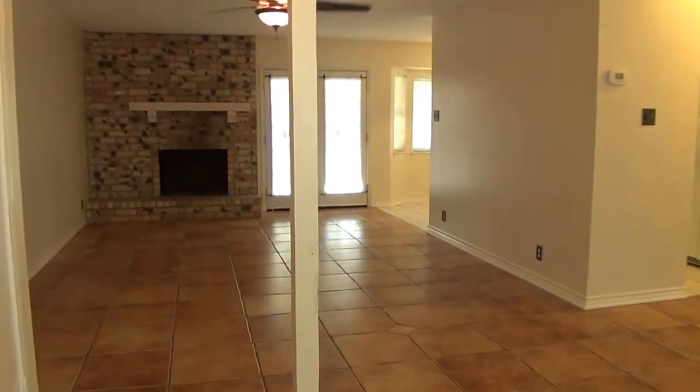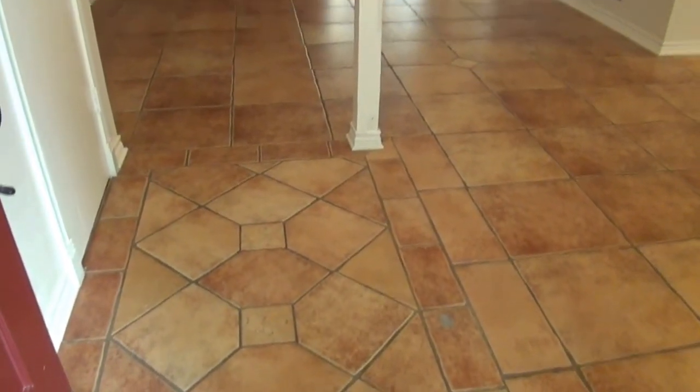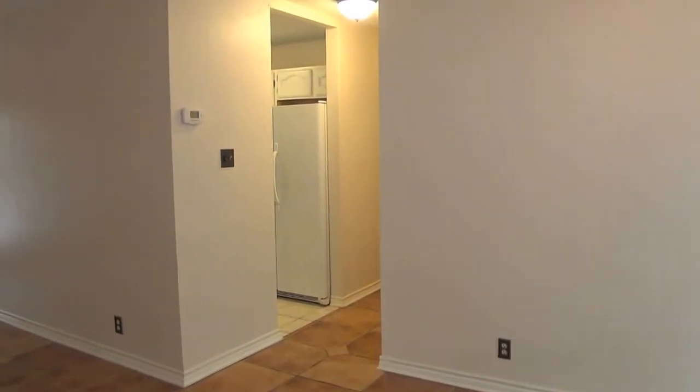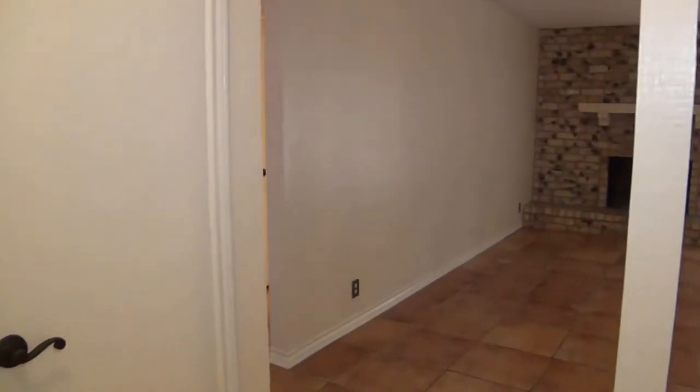This house has no carpet anywhere. Got tile and laminate floors throughout. Here at the entry we have the living room. To the right we have the formal dining — yes, formal dining. And around the corner there is going to be the kitchen. And to the left we're going to have the two additional bedrooms and a bathroom.